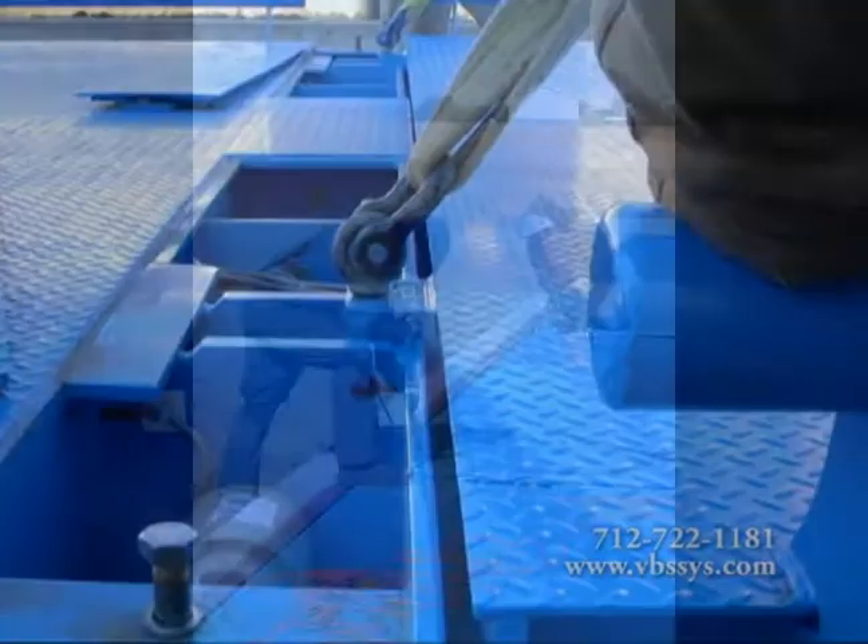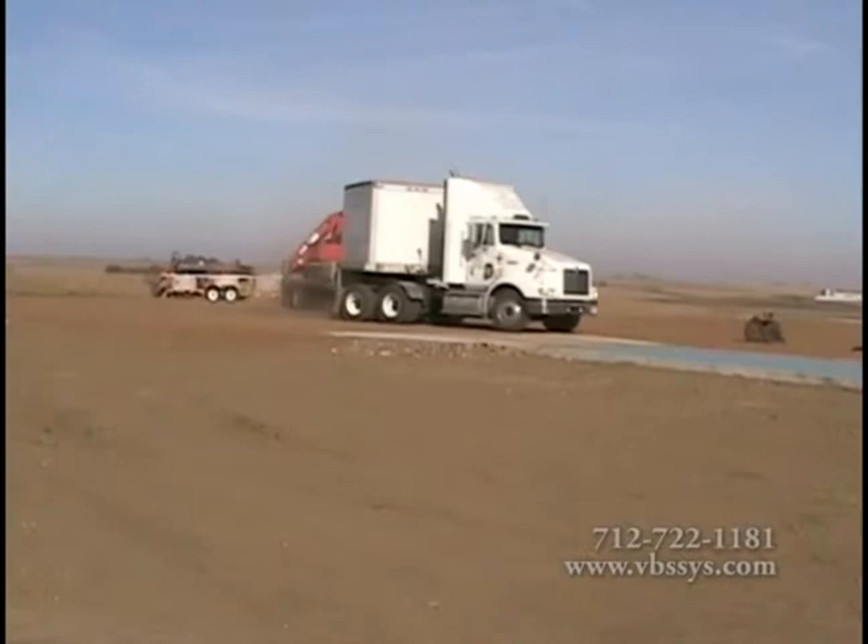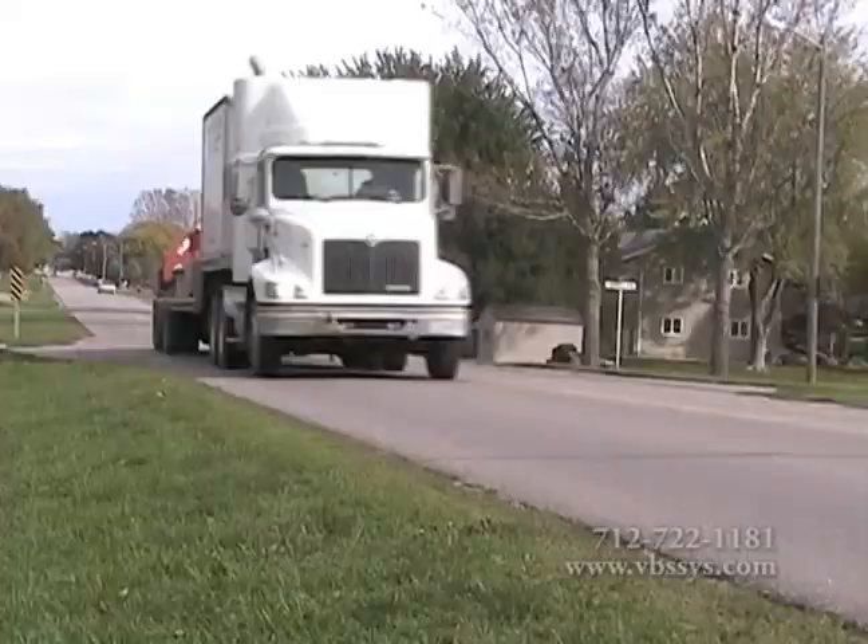Sections are fitted together. The weigh bar or load cell and stand are checked for proper alignment and holes are drilled to bolt stands in place. Once your scale is completed, scale certification can begin. Your scale must be certified to be legal for trade.